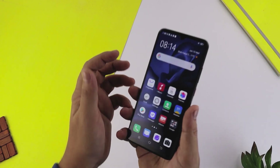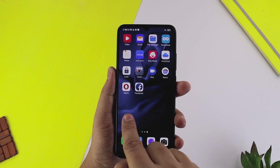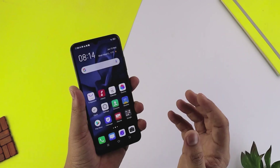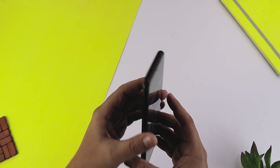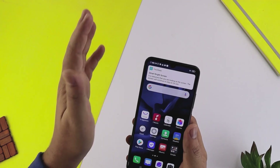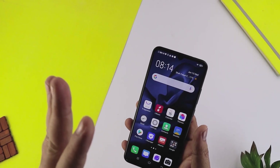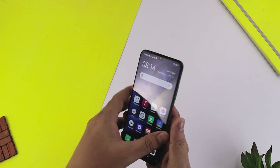Android version की बात करें तो यहाँ Android 9 मिलता है और जल्दी इसे Android 10 पर upgrade कर दिया जाएगा। साथ में है Vivo का Funtouch OS 9.2। Hardware में है Snapdragon 665 का octa-core processor, 8GB RAM, 128GB internal storage, hybrid SIM slot, 256GB तक memory card support, Adreno 610 GPU। इस processor का AnTuTu score लगभग 170-180k आता है और decent performance मिलती है। 8GB RAM के साथ अच्छा experience मिलेगा।